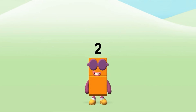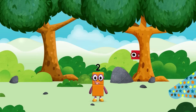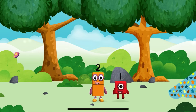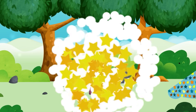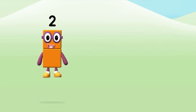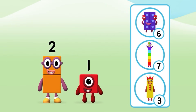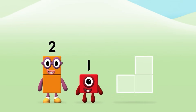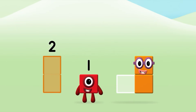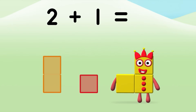Amazing! You made a new number block! The number block was hiding behind a tree! Which number block do you think adding these together will equal? Great! Now can you add the number blocks together? 2 plus 1 equals 3!